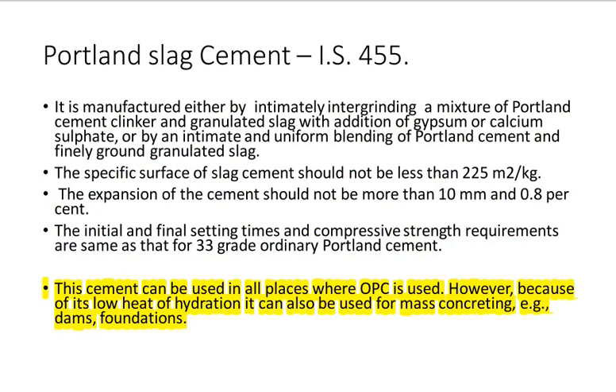However, because of its low heat of hydration it can also be used for mass concreting, e.g., dams and foundations.